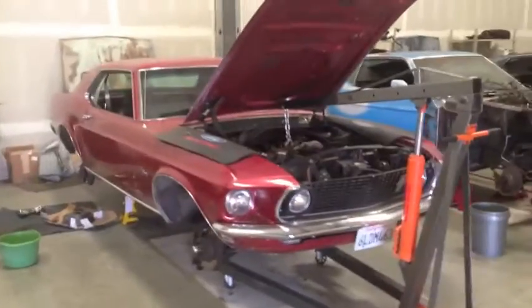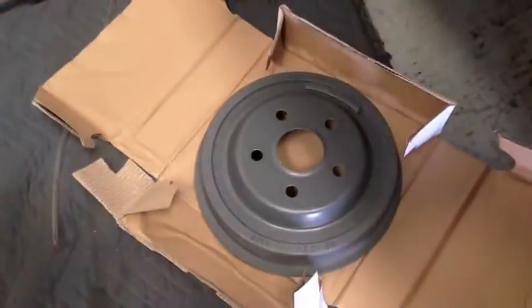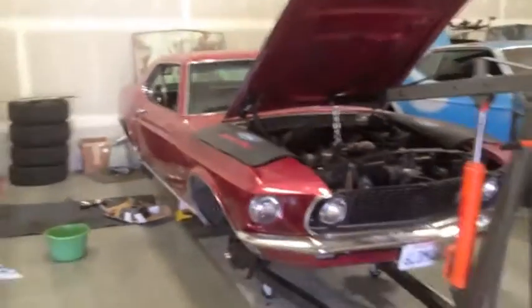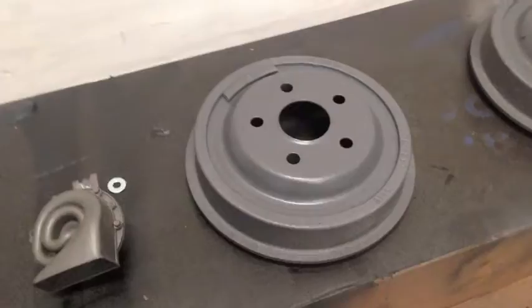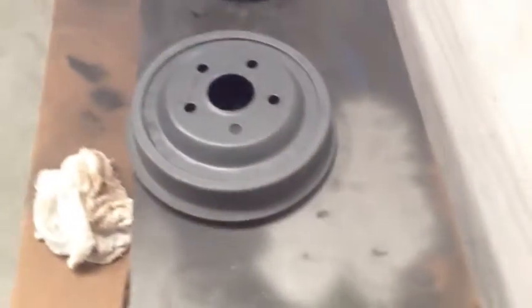We're going to show the painting of the rear brake drums — they came painted gray but we're going to hit them with gloss black. That'll finish up the drums and then we should be able to do the brake flush and bleeding today on Tommy's 69. Tommy, there are your new brake drums as delivered — looking beautiful and shiny. They're going black, so this is the before shot — and here comes the after.